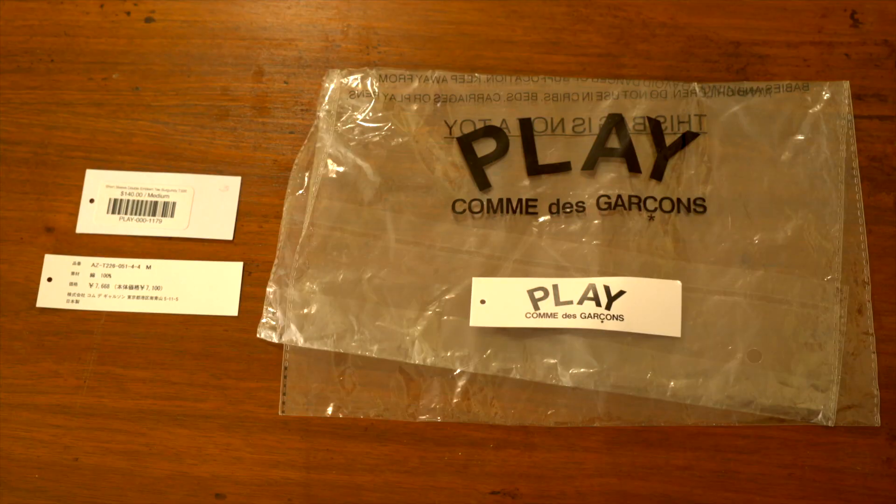Hey everyone, welcome back to Low Luxury, the channel where I show you what authentic luxury clothing and streetwear looks like. Today we're going to be taking a look at Comme des Garçons Play, CDG Play, and here's the fun part — we have an authentic one and we have a fake one, and we're going to take a look at both and show you what's what.